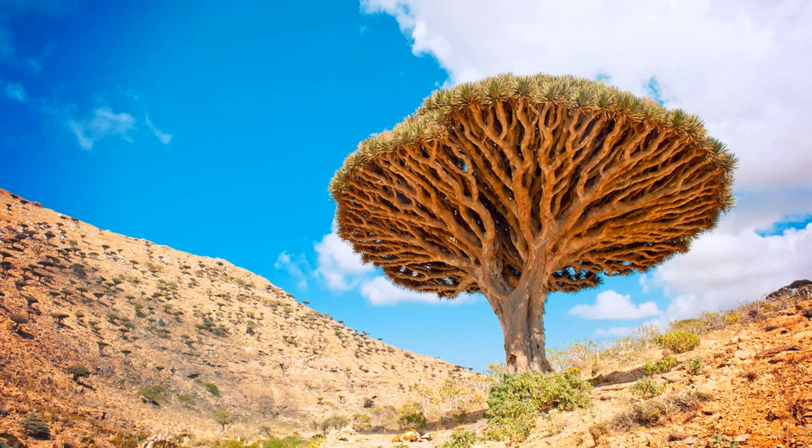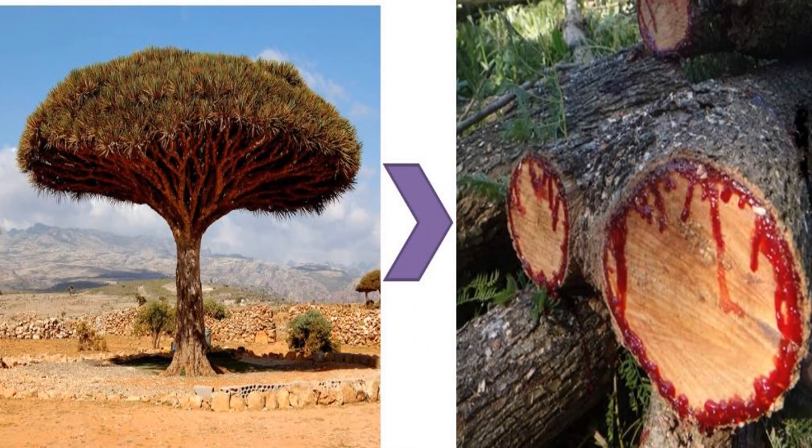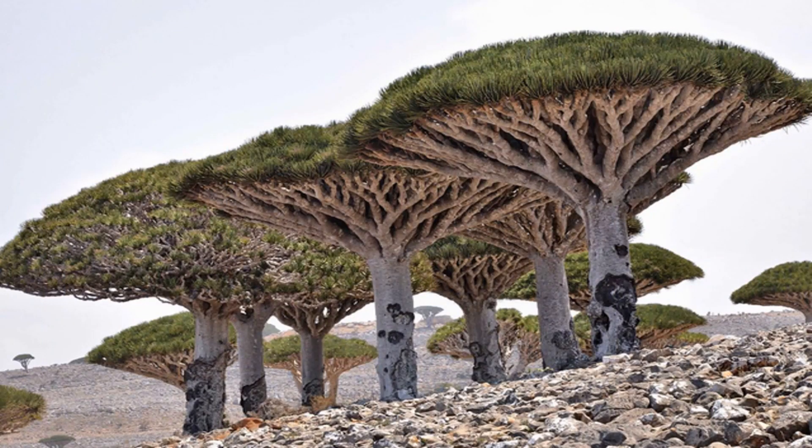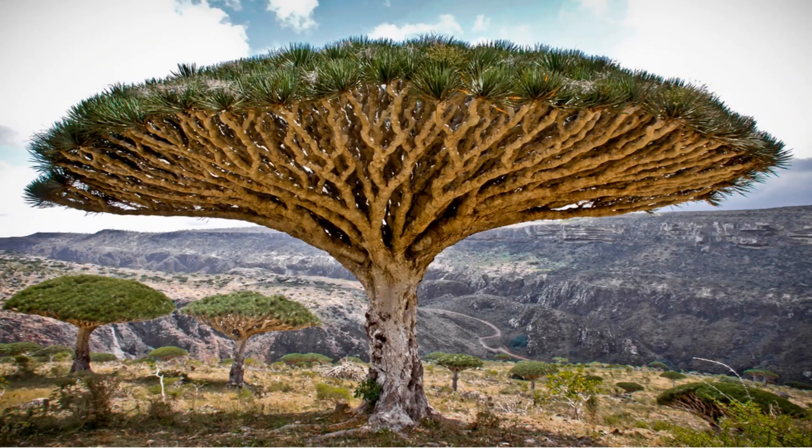Dragon's blood is used as a stimulant and abortifacient. The root yields a gum resin used in gargle water as a stimulant and astringent, and in toothpaste. The root is also used in treating rheumatism, and the leaves are a carminative. The trees can be harvested for their crimson red resin, which was highly prized in the ancient world.